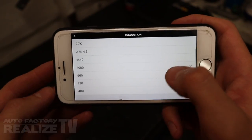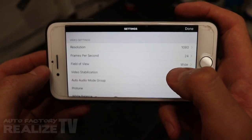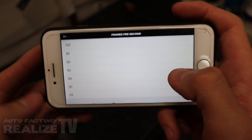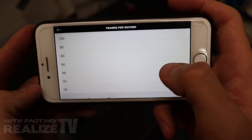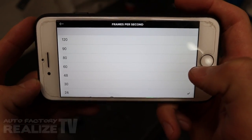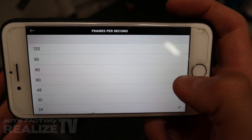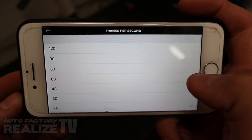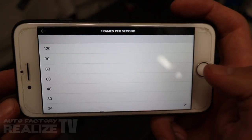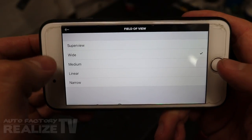First, we shoot everything in 1080p. There is no need for 4K unless you specifically want it. Now for frames per second — most content you see on TV is either 24 or 30 frames. Anything above that is high speed for slow motion. For in-car stuff, you're really not going to want slow motion unless you want to slow down crash footage. Otherwise you're dealing with a lot more data and bigger file sizes which will fill your memory card up much quicker. Next up is field of view. Options include super view, wide, medium, linear, and narrow.